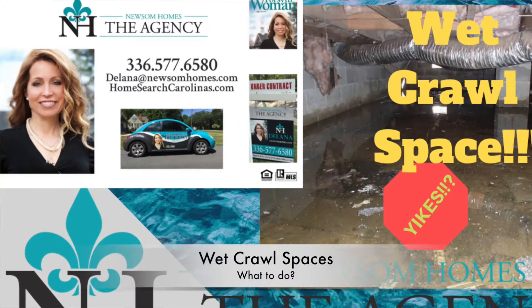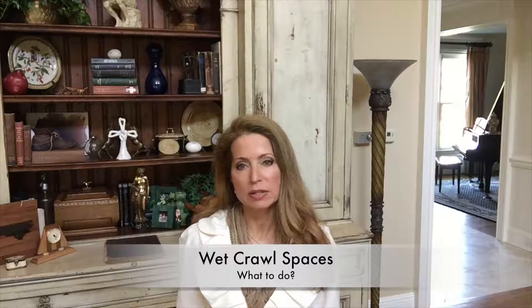Hi everybody, thank you so much for joining us. Today's video is all about another wet crawl space. We have had so much rain here in North Carolina, especially in the triad area. A lot of us have had issues with roofs, issues with basements, issues with crawl spaces — and in homes that haven't had any problems historically, we're seeing some issues. So today we're going to go down; we just had another bad rain, the ground is completely saturated, and we're going to look at what happened in one crawl space.